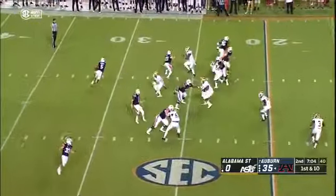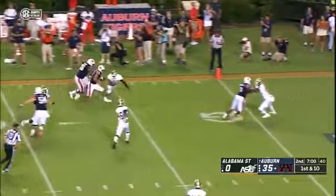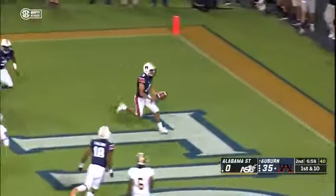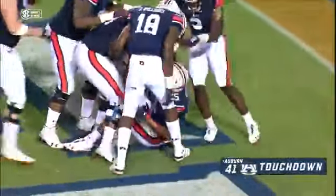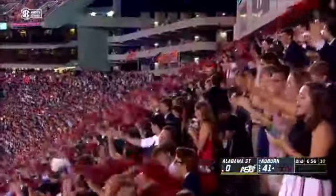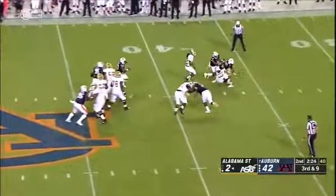Hastings back in there. Auburn will run the reverse to Schwartz around the left side, 25-20, blocker in front, and touchdown Auburn. 23 yards on the play. Third down and nine for Farmer and Alabama State.